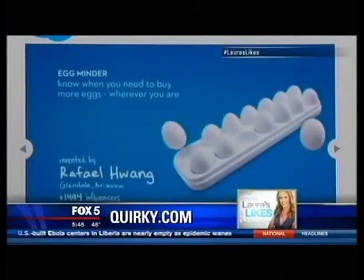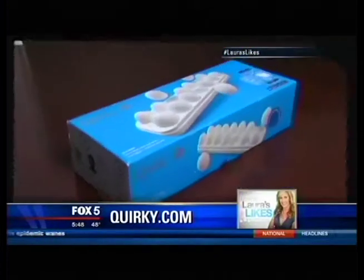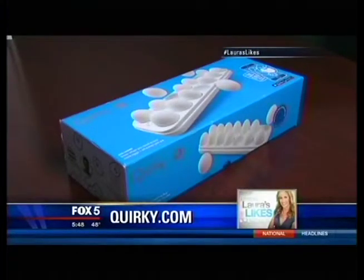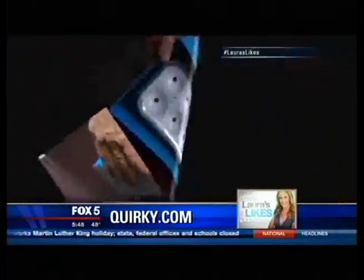You can also program push notifications to your phone if you are running low on eggs, so you'll get that notification saying you need to go to the grocery store. This is made by the Quirky community — they teamed up with GE to make this product. The Quirky website shows they are currently unavailable, but I did find them on Amazon today for $21.